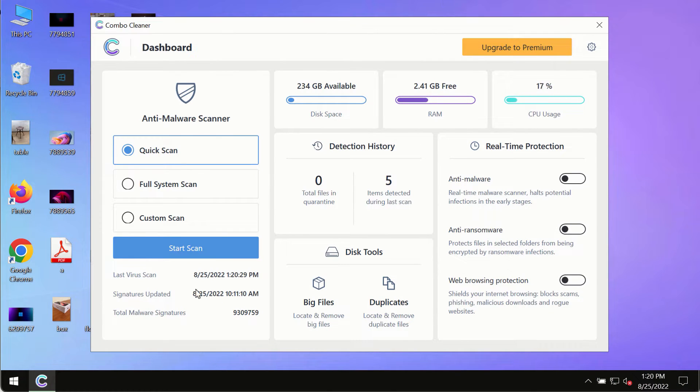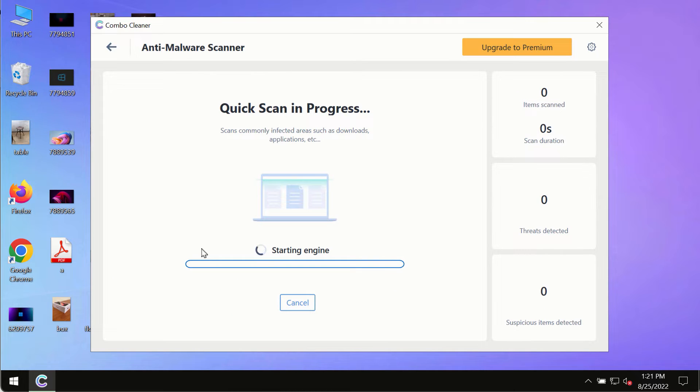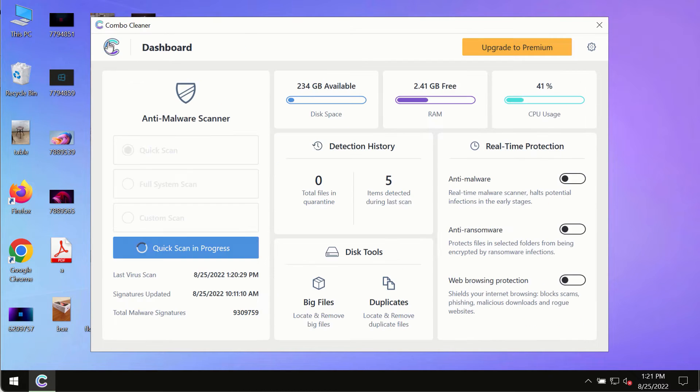After you have successfully downloaded and installed ComboCleaner antivirus, make sure you click on the Start Scan button. Initially, the program is in trial mode, so only the quick scan option is available in the trial mode.